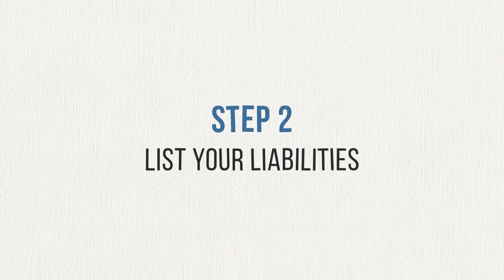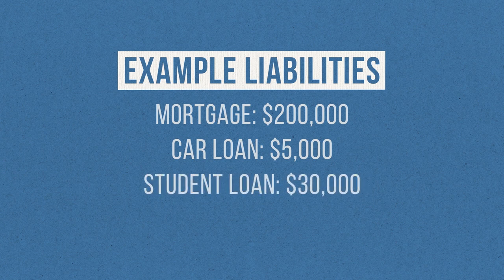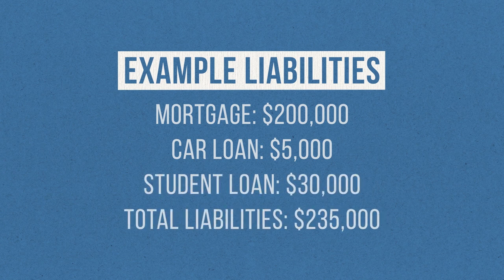Step 2 is to create a list of all of your debts, otherwise known as your liabilities. Everything you owe money on is a liability and should be included on this list. This might include a mortgage, some student loans, some credit card debt, a car loan, and anything else you've borrowed money on. Once you have all these liabilities laid out with the amount for each, add them all together. For our example, let's say I owe $200,000 on my mortgage, $5,000 on my car, and I have a $30,000 student loan. Add all these up and I get $235,000.